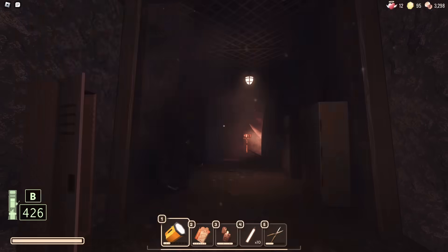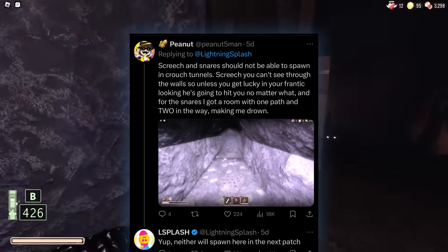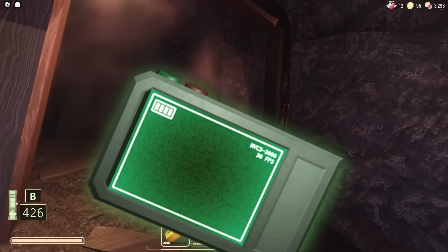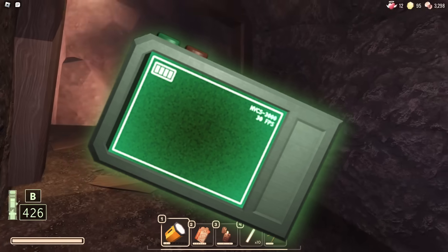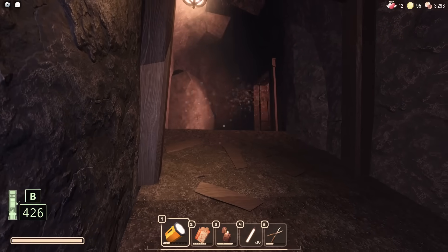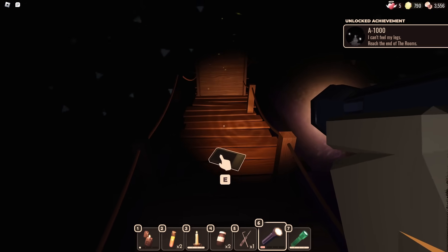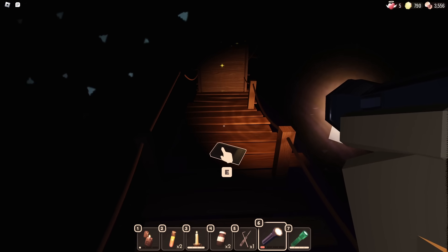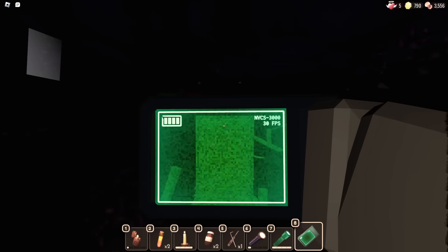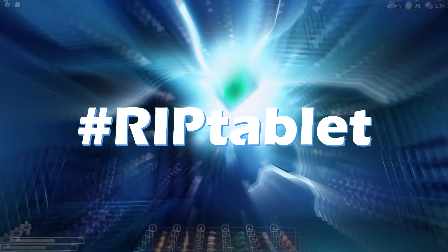Floor 2 was way too difficult at launch, with snares placed in areas that were literally impossible to avoid, so people got angry and the developers fixed it. One more thing people are upset about is that they just removed the tablet - when the update came out, the tablet was removed and replaced with a yellow bottle, which turned out to be a brand new item. The A1000 badge was earned less than two months ago.